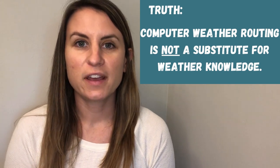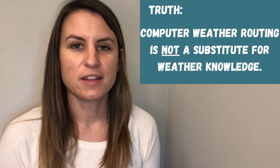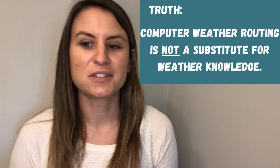Here's the truth: computer weather routing is not a substitute for weather knowledge. The routing the computer uses is just an algorithm, and it's only as good as the weather models that go into it, which we know are not always correct. The best thing for us to do is to learn and understand weather patterns, how systems move, and where it's okay to route through and where it's not. You can read several books, take online courses, or work with a meteorologist to check your route or even help you find a route before you go.